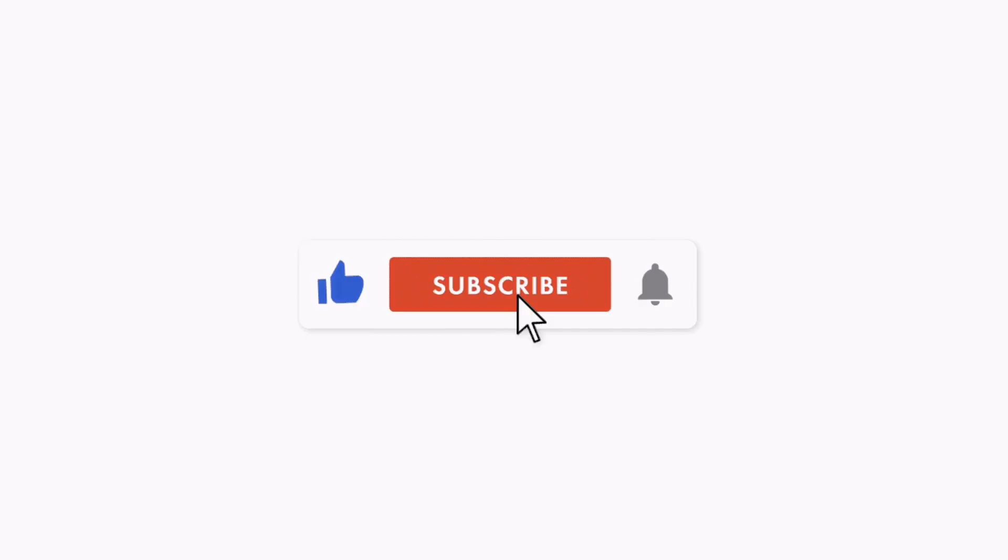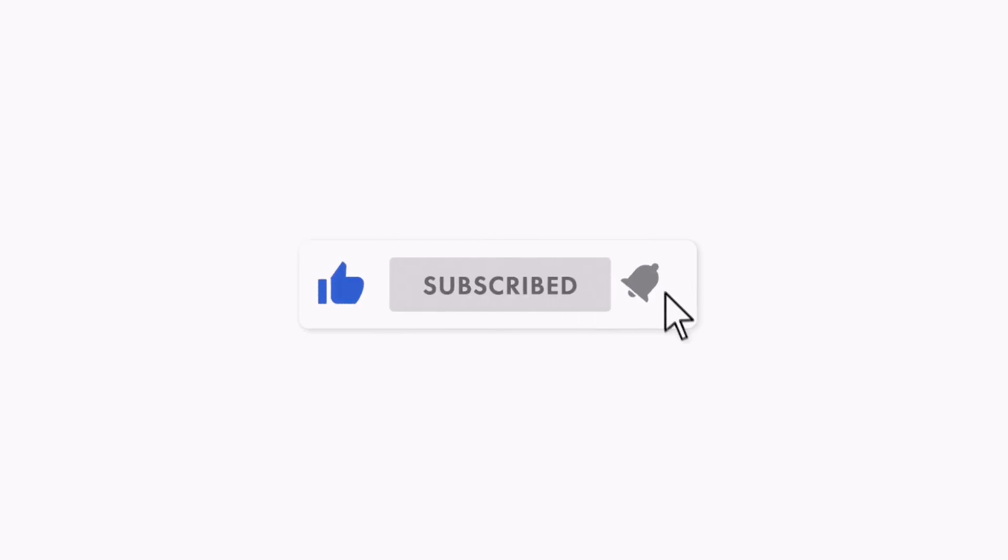Hey, what's going on guys, welcome back to the channel, it's your boy Serrano. Welcome back to another video. If you're a huge fan of budget technology like myself, do me a huge favor — if you like budget technology, consider subscribing and joining the crew. But today's video we're going to be talking about my top five budget over-the-ear headphones, and most of these headphones will have ANC.